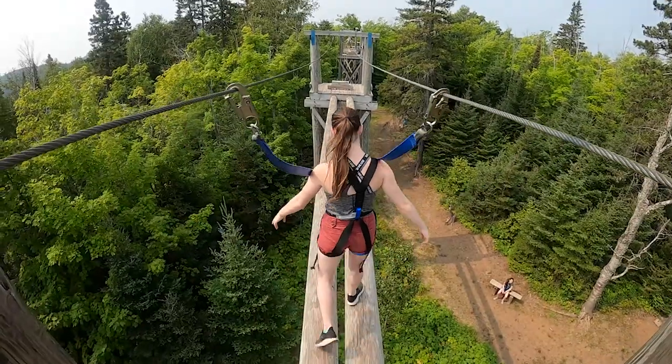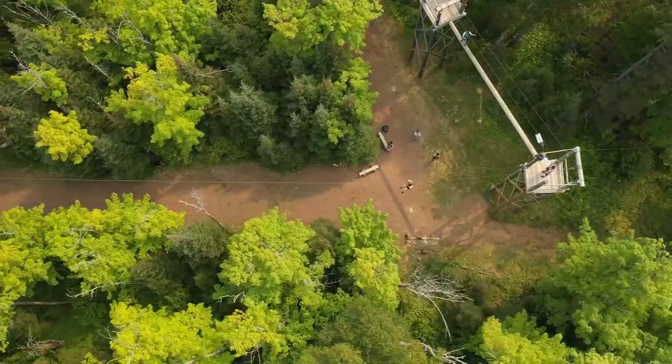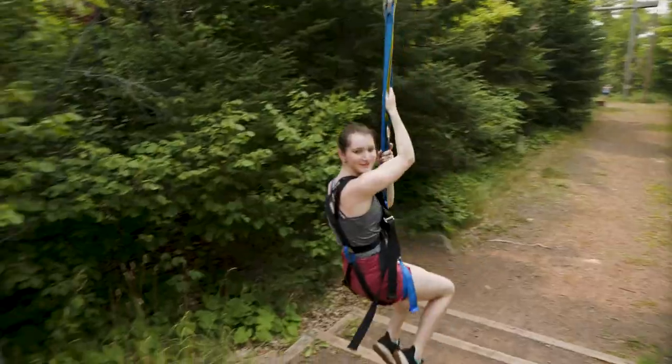We give folks an opportunity to try something new, something different, something that might step them outside of their comfort zone, and it kind of gives you a little bit of that bird's-eye view of what our forest looks like.